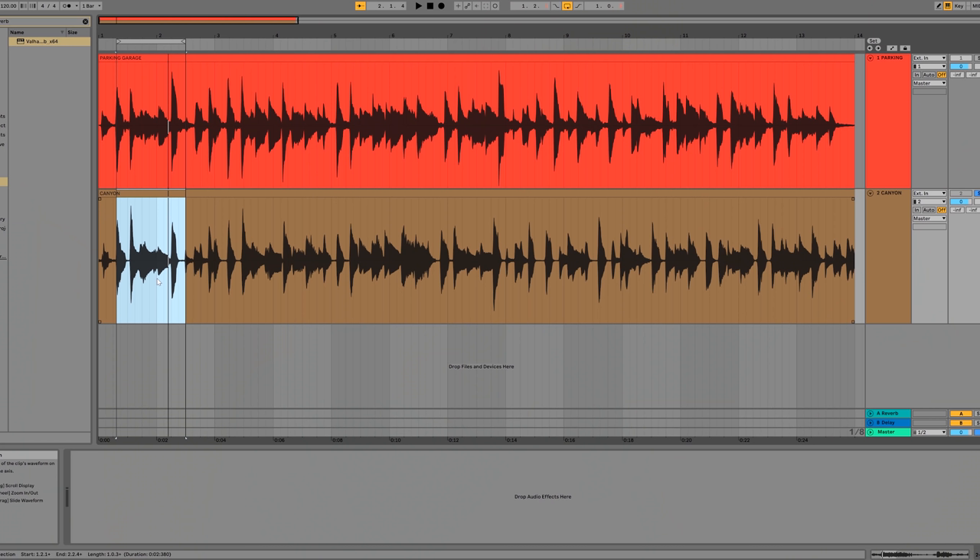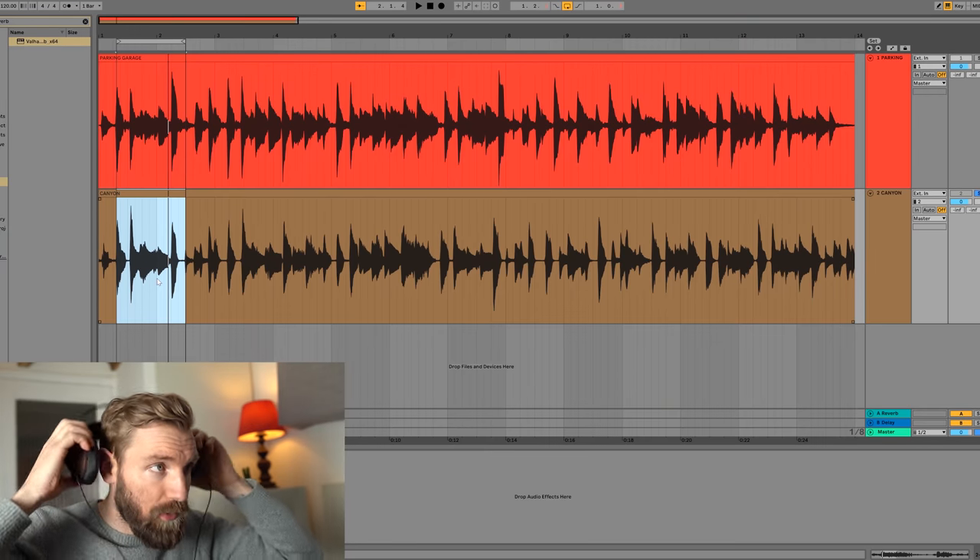I probably forgot to bring my windjammer because the wind messed up the recording, but it's just so much fun to go to a place or location that actually sounds unique and gives you a different feel than we're used to. So I put the recordings of the canyon — a very dry recording — and the recording from the parking garage into Ableton Live, to see if I can digitally add reverb to make the canyon version sound a little bit like the parking garage version, and see if we can recreate that cool space including the corner technique.